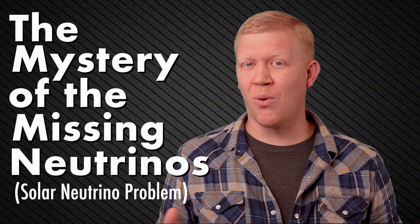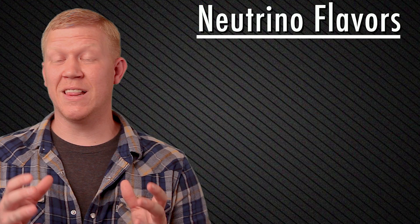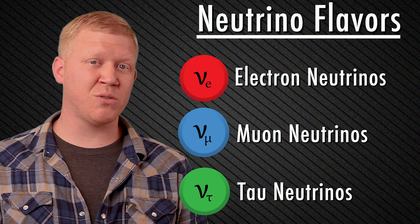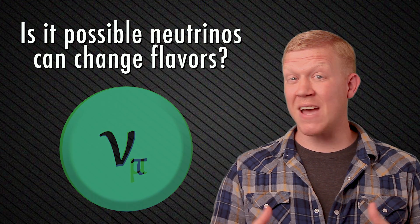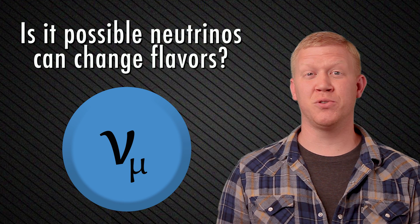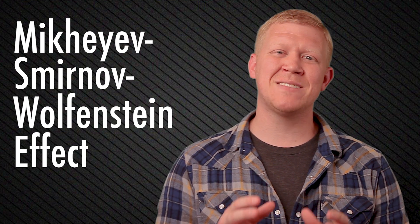So maybe there's something more to the neutrinos. It was already known at this point that there was more than one flavor of neutrino. We've been focusing on electron neutrinos, but muon neutrinos had already been detected, and there was good reason to believe tau neutrinos also exist. Some scientists hypothesized that maybe these neutrinos could oscillate between flavors during their journey to Earth, and by the time they reached Earth, some may not be detectable. In other words, maybe the electron neutrinos were changing into muon and tau neutrinos. This is known as the Mikheyev–Smirnov–Wolfenstein effect, caused by interactions of neutrinos with electrons as they make their way through the sun.